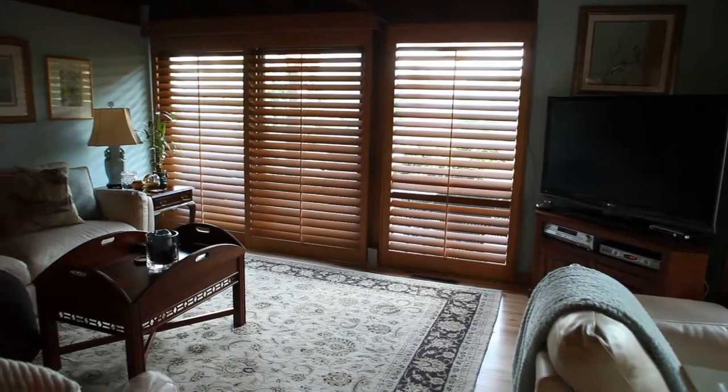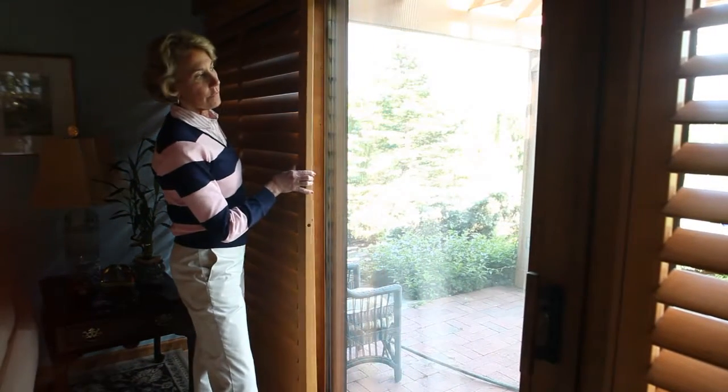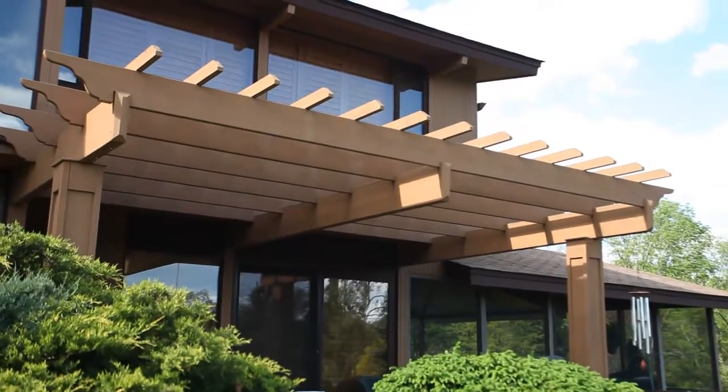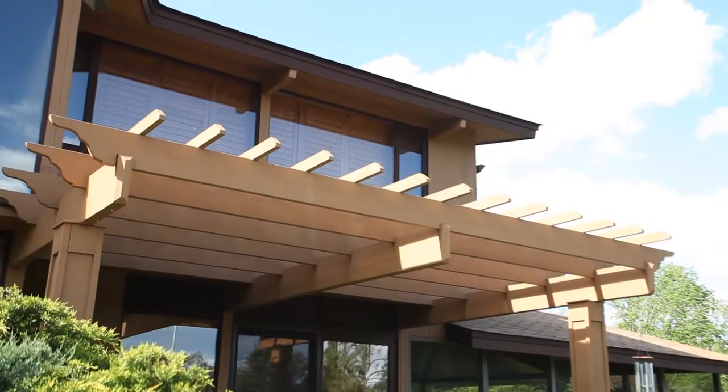With shutters, you can refinish them if you have to. Most of the time when people refinish them, it's mainly to change the color, to change the decor of the room. We don't just offer 10 or 15 colors — we offer a custom color that will match exactly to your trim, and that is something special for a custom shutter.